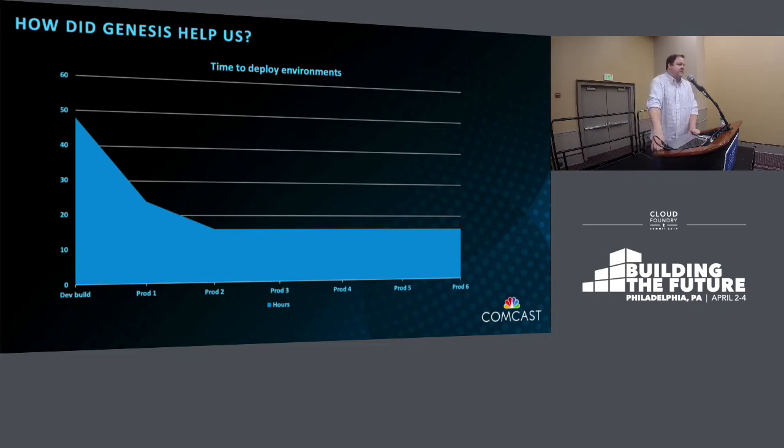We really work closely with our developers, so it makes sense to hire people with developer backgrounds so we can jump in and look at Java logs, heap logs, and code, and help our folks use our platform more efficiently.